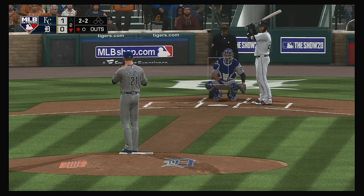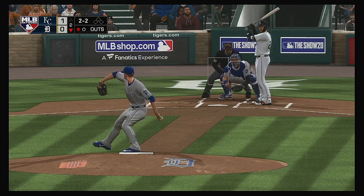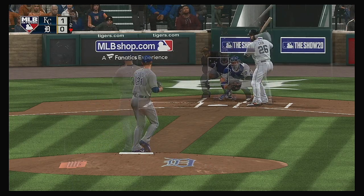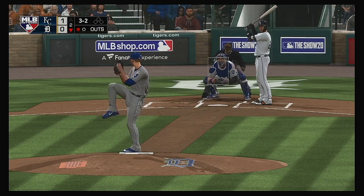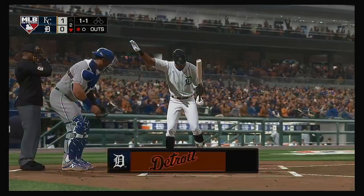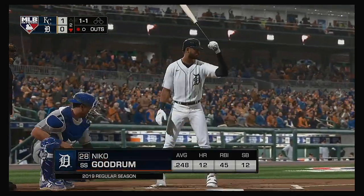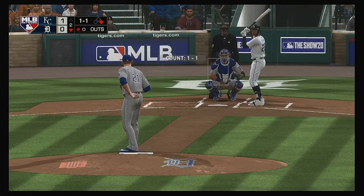He fouls this one off. Here's another 2-2. These are the kind of at-bats — regardless of the outcome — where you go back to the dugout and your teammates are loving on you for making that pitcher work and battling it out. And that's low — ball four. Runner at first, one man out.